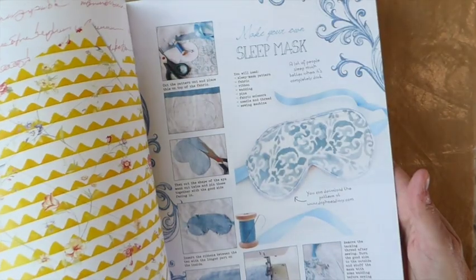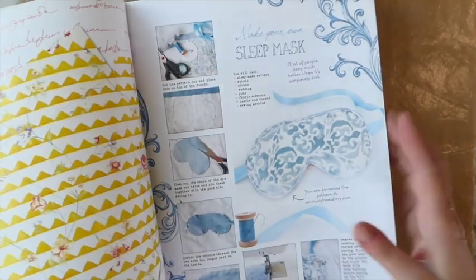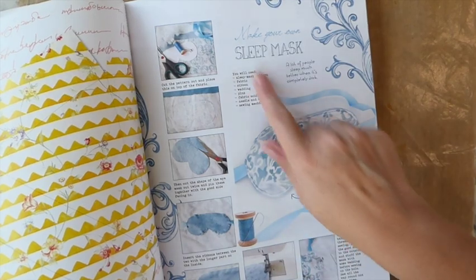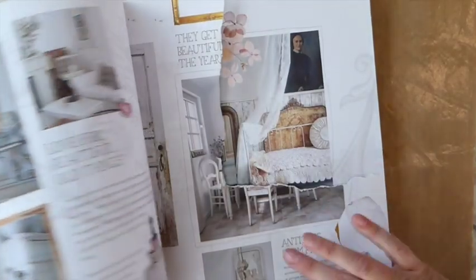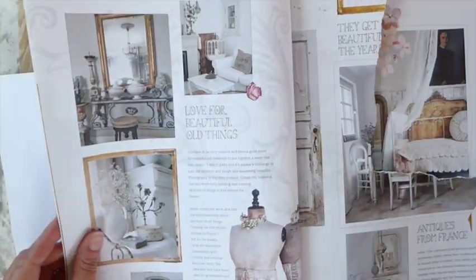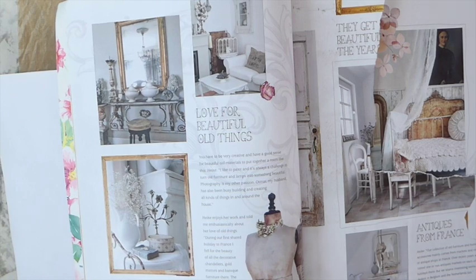In the US they're very expensive. This is a project on how to make a sleep mask, but it's just beautifully presented. So yeah, if you haven't heard of that, you might want to check those out.